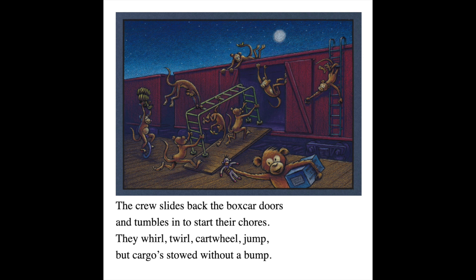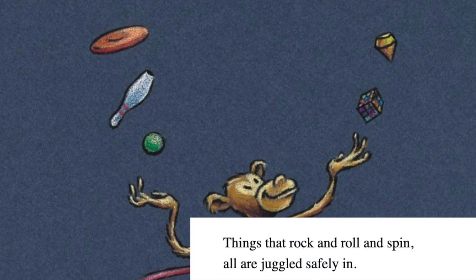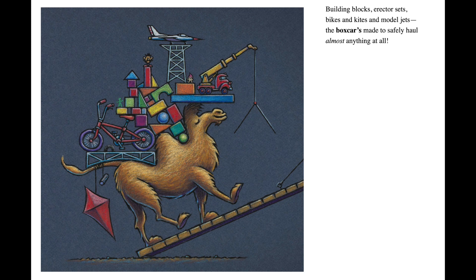The crew slides back the boxcar doors and tumbles in to start their chores. They whirl, twirl, cartwheel, jump, but cargo stowed without a bump. Things that rock and roll and spin, all are juggled safely in. The freight is loaded as they play; they work and bounce the night away. Building blocks, erector sets, bikes and kites, and model jets. The boxcar is made to safely haul almost anything at all.